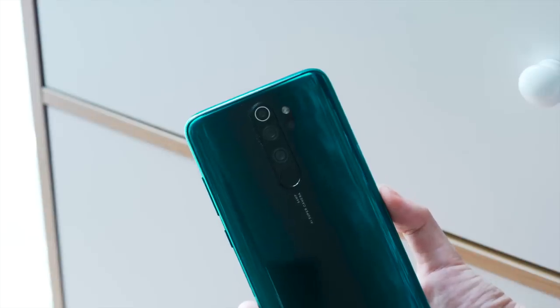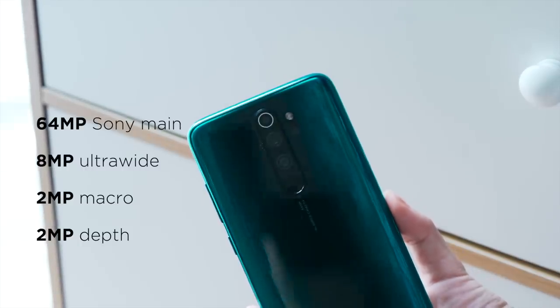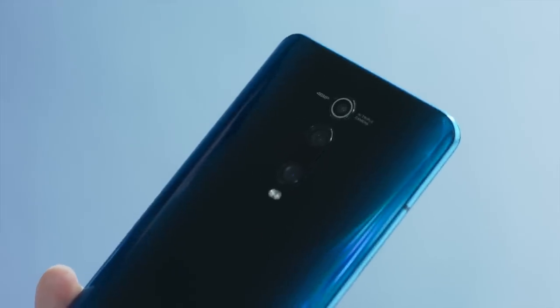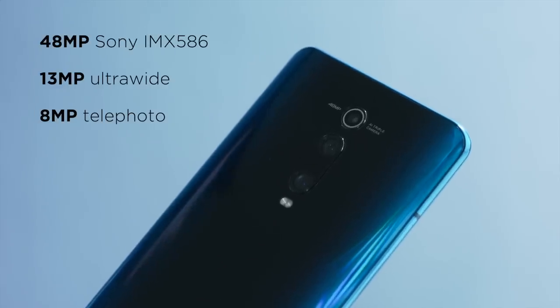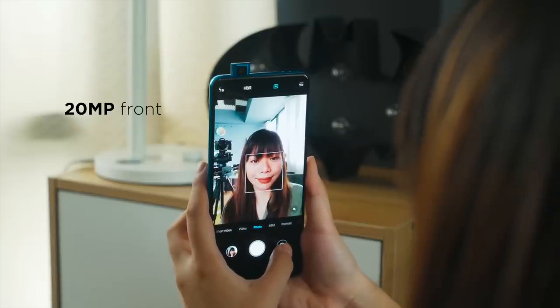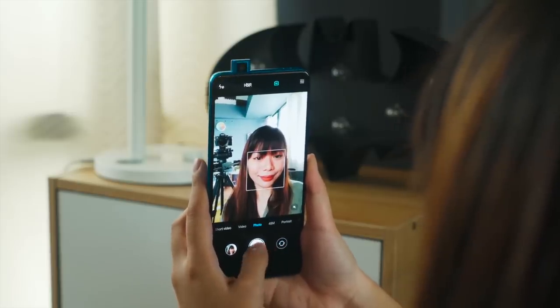Things might change in the camera department. The Redmi Note 8 Pro is rocking a quad camera setup consisting of a 64MP main, 8MP ultrawide, 2MP macro lens, and 2MP depth sensor. The Mi 9T Pro on the other hand comes with three cameras: a 48MP Sony IMX586 main, 13MP ultrawide, and 8MP telephoto. Both devices have a 20MP selfie shooter. Again, higher megapixel resolution isn't always indicative of better image quality.